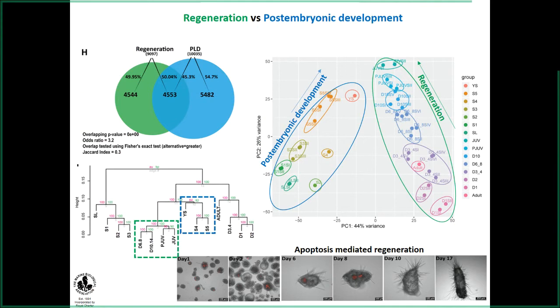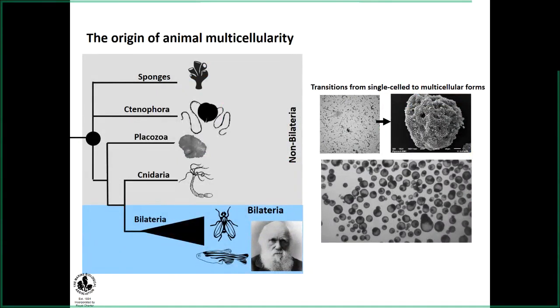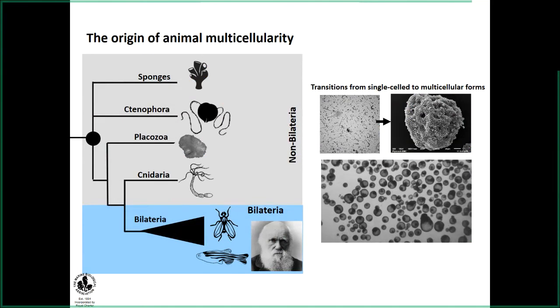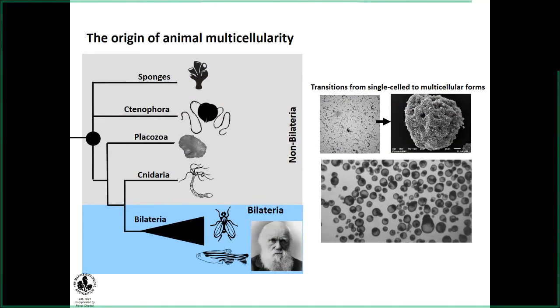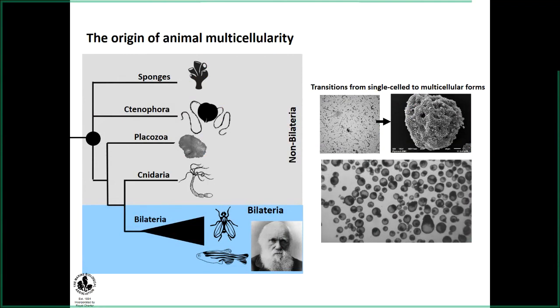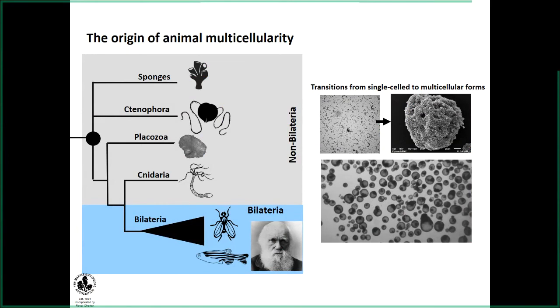And above all, the sponge is one of the best models to carry out these kinds of studies to understand what changes are happening at the cellular level during early regeneration. In addition to the regeneration work, one of the other interesting questions we want to ask is: can we use these early time points of regeneration, where they transform from a single-cell state to multicellular structures, to understand what signaling molecules are involved in triggering this transition?